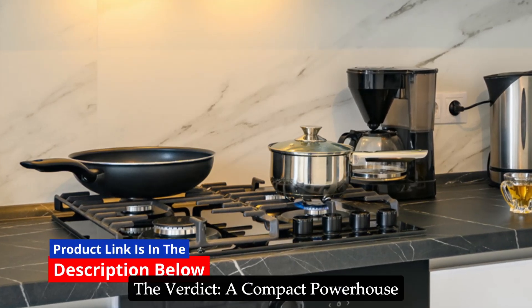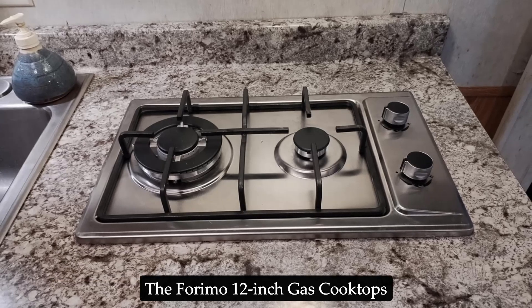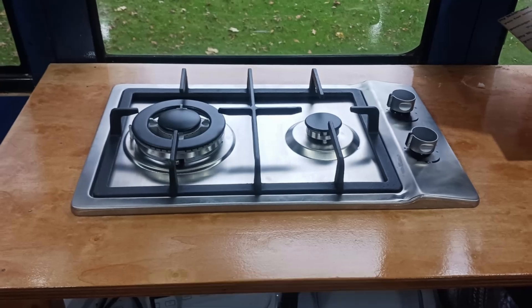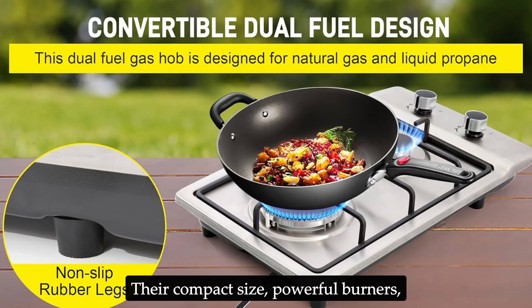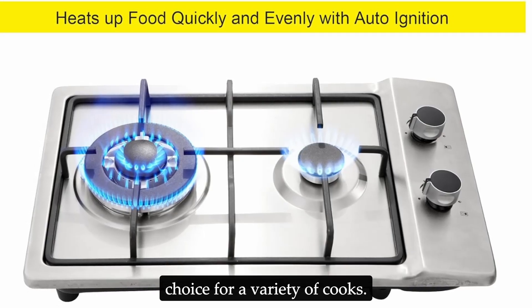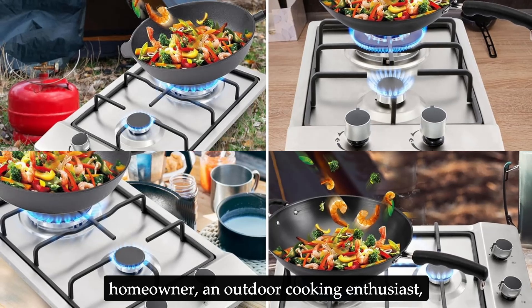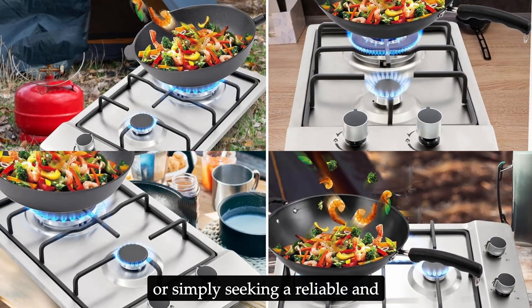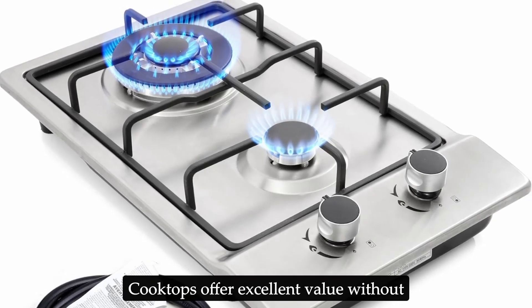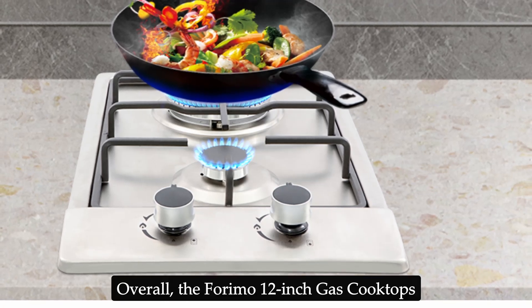The Verdict: a compact powerhouse for diverse culinary needs. The Forimo 12-inch gas cooktop emerges as a compelling option for both indoor and outdoor kitchens. Its compact size, powerful burners, dual-fuel capability, and user-friendly features make it a versatile choice for a variety of cooks — whether you're a space-conscious homeowner, an outdoor cooking enthusiast, or simply seeking a reliable and efficient cooktop.